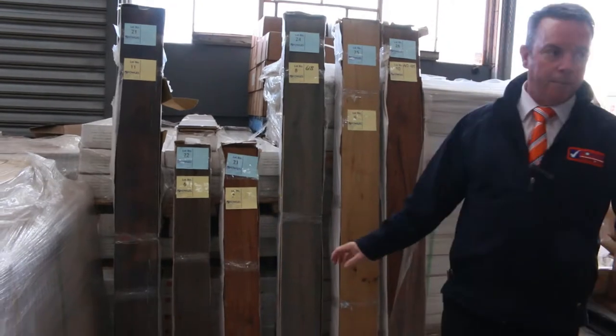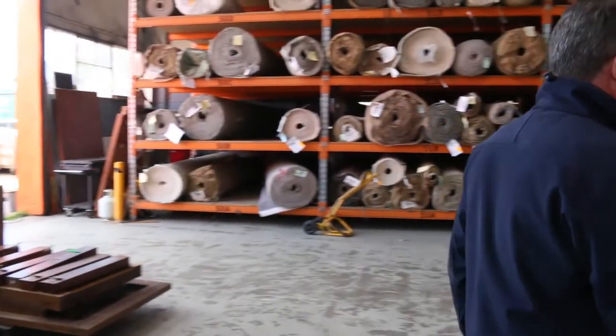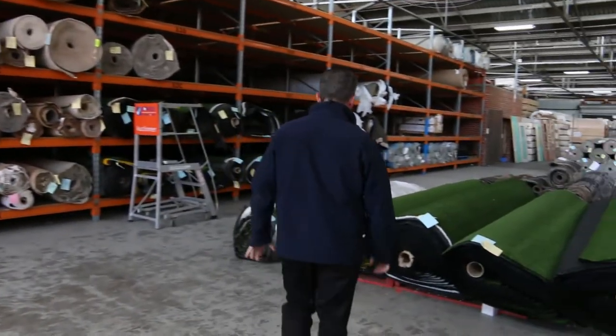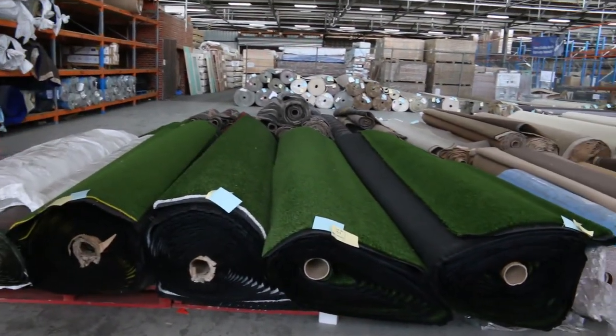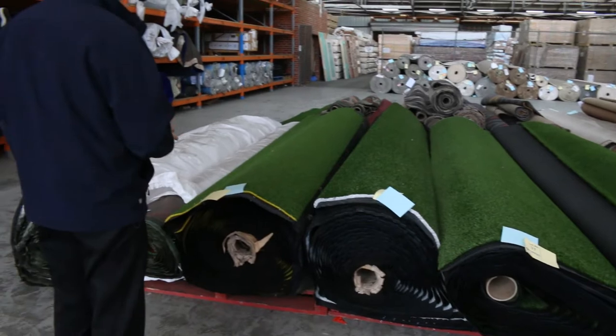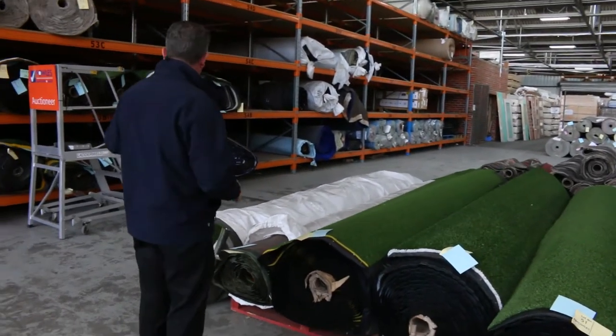Over this way we've got some artificial turf — a heap of this going up this week, starting from as low as $5 a square meter. Really good buying on the grass, all sorts of roll sizes and a couple of different colors, all in the rack. Plenty to get through there.